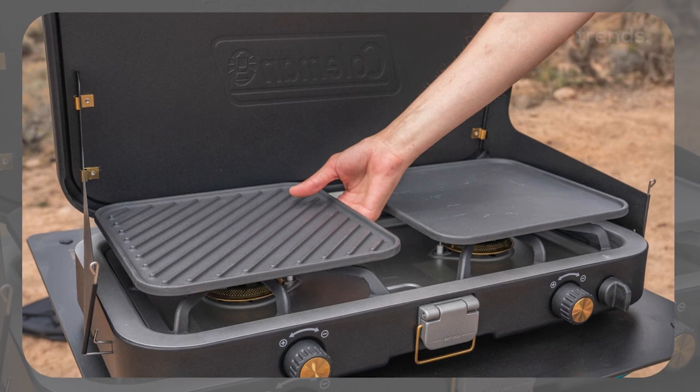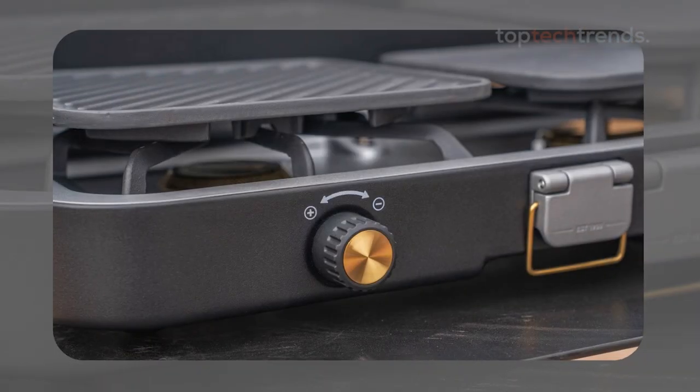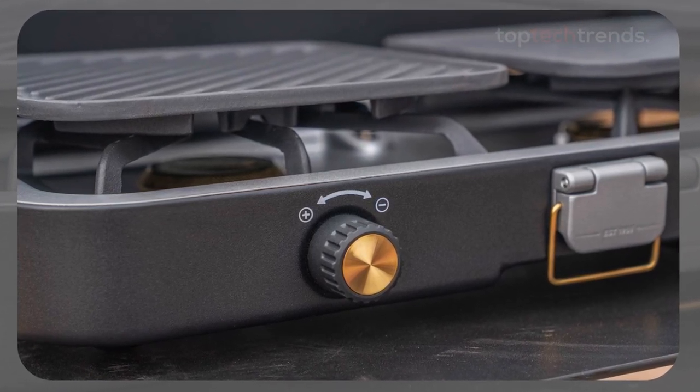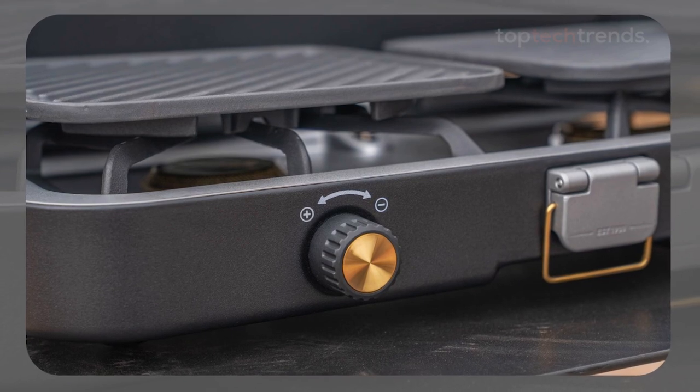The only downside? It's on the heavier side, especially with the cast-iron attachments, and we wish the windscreens were a bit taller to better contain the heat and grease splatters. But overall, if you're a fan of cast-iron cooking and want a stove that can do it all, the Coleman 3-in-1 is a top pick.